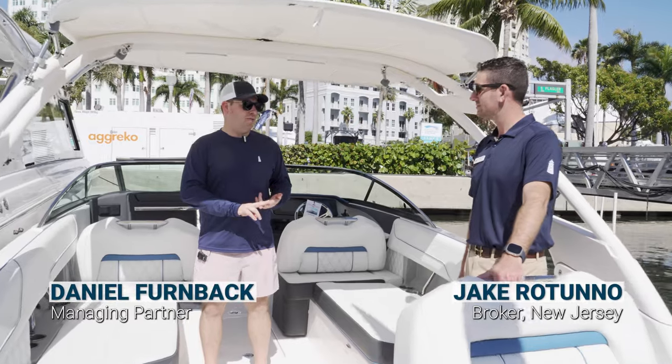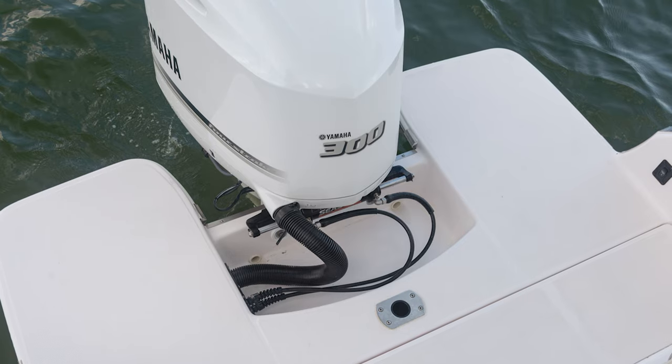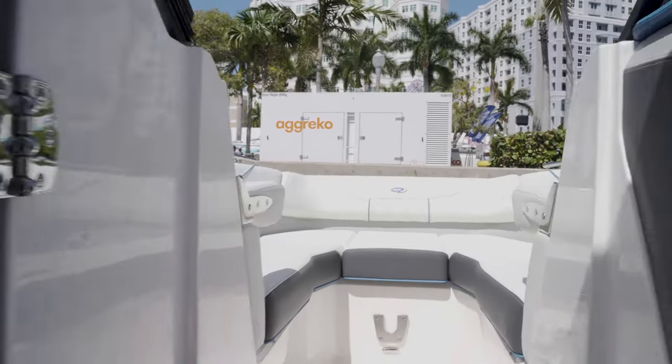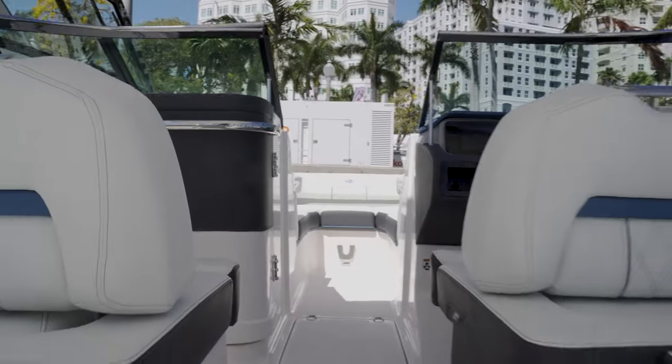Jake, once again, on a Regal boat. This is the LX-6, a 26-27 footer with a single 300 Yamaha — a 50 mile an hour boat. It does everything for pleasure cruising with the family. This is by far going to be our most popular model.